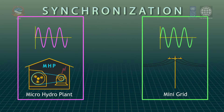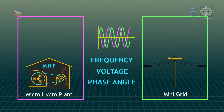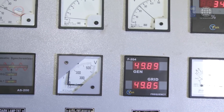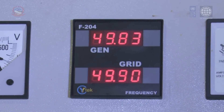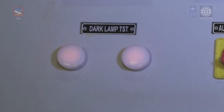Synchronization is the process of interconnecting the generator to the mini grid when three electrical parameters — namely frequency, voltage, and phase angle — of both sources are matched or lie within a predefined limit. These parameters are displayed by combo displays showing readings of the generator and grid together. The dual frequency meter displays frequencies, the dual voltmeter displays voltage, and the dark lamp indicates whether the sources are in phase.